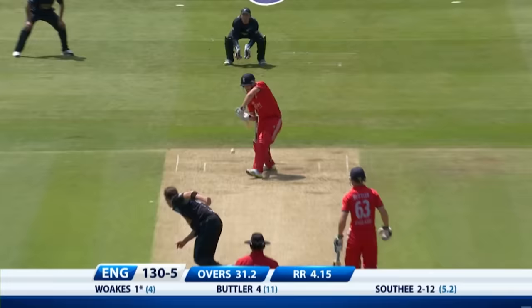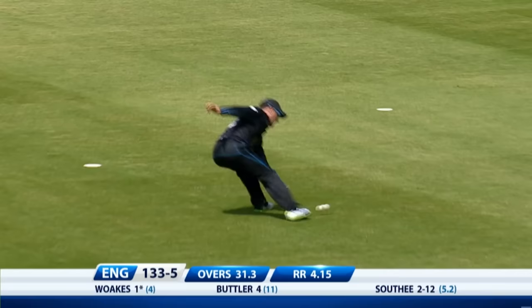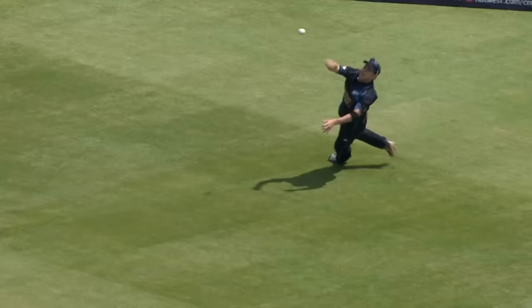McLenaghan saw him coming. Well, looking for the gap — he's found it this time. Not with full power so it won't be four. In the end they ran — McLenaghan's got a chase here, it's not going to reach the boundary. Assess the situation, gets down, slides down and then — oh.